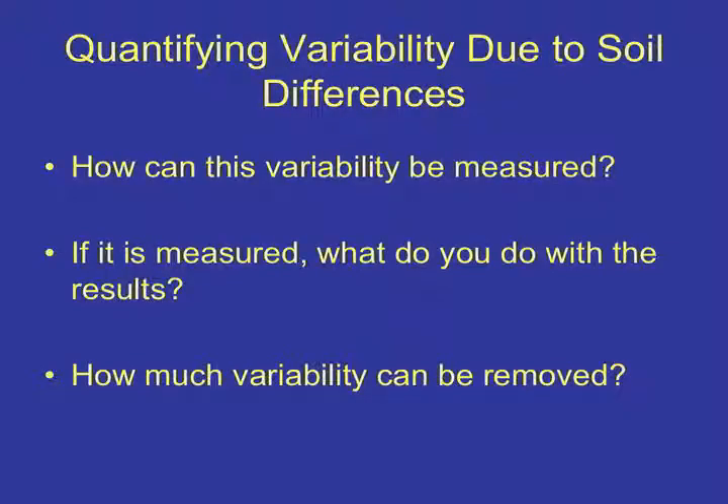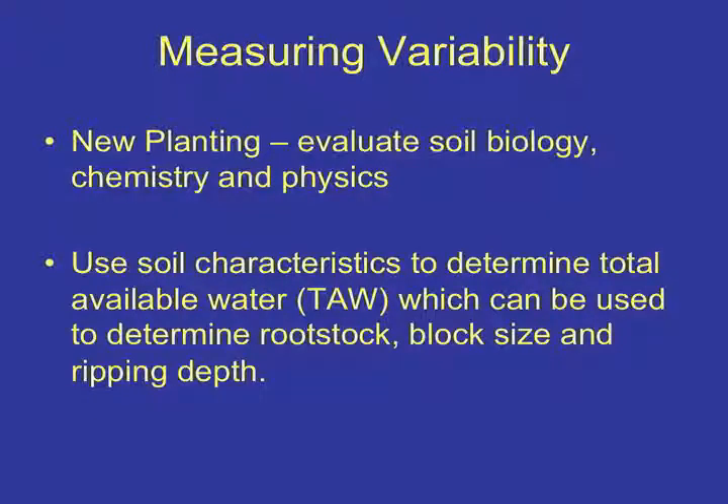So how can you measure variability? Is there one thing you can measure that gives you a handle on variability in your established vineyard? If it's measured, what do you do with it? How much variability can you remove and how uniform can you make your vineyards? In a new planting, we evaluate soil biology, soil chemistry, and soil physics. We use soil characteristics to determine total available water (TAW). The main character — once you eliminate chemistry issues, nematodes, phylloxera, and soil disease — is how much water the vine can access.